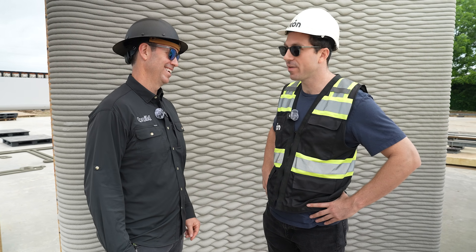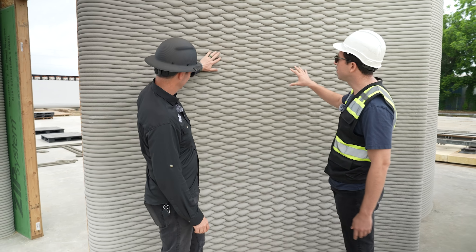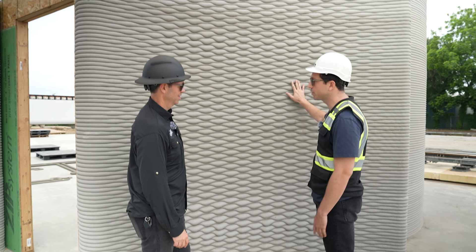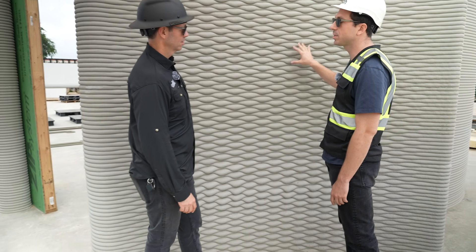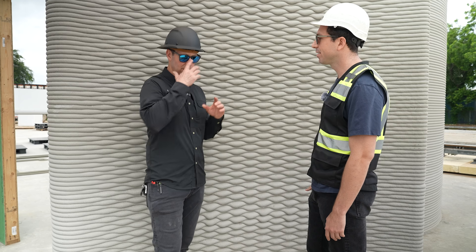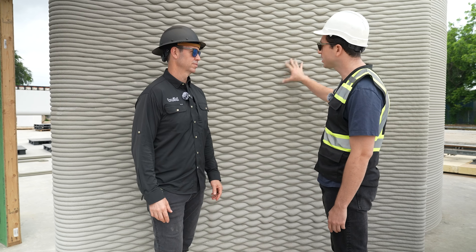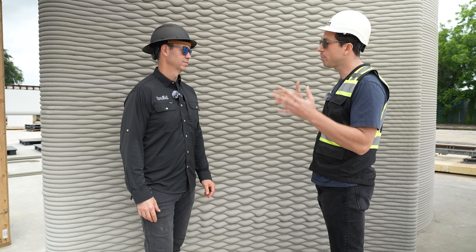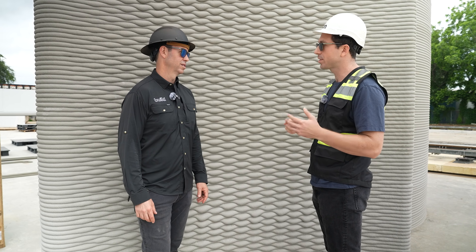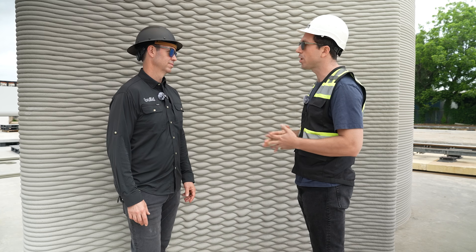Tell me about this wall - it really speaks to me. It's a basket weave pattern, which is very difficult to produce without 3D printing technology but very easy for ICON. It's printed with their Carbon X material - a low carbon printable mix using less Portland cement than the standard Vulcan mix. On a whole home basis, embodied carbon is a little bit lower than a traditional stick-framed house, and on an operational carbon basis they're 8% lower in energy consumption over time.